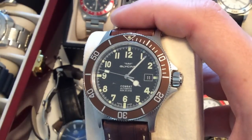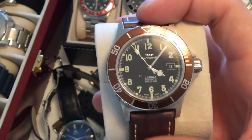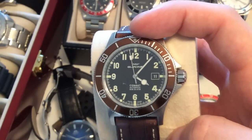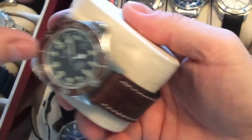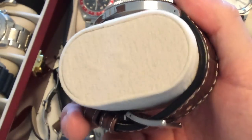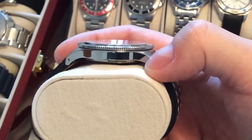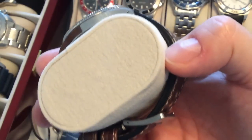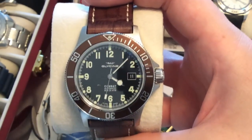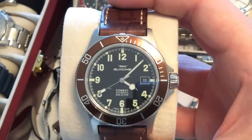Also reviewed on my channel, this is the Glycine Combat Sub — an automatic Swiss-made dive watch by the famous company Glycine, which was this year acquired by Invicta. This is probably one of the best offerings for an affordable Swiss-made dive watch, a very nice desk-diver dress watch in the root beer color. It's extremely flat and sits nicely on the wrist, and this very rough leather strap is actually extremely comfortable.